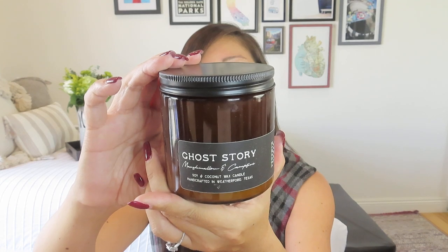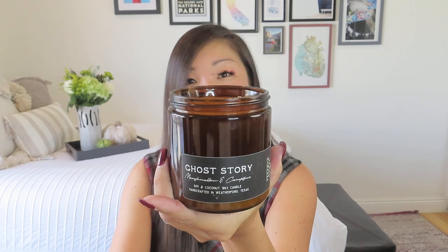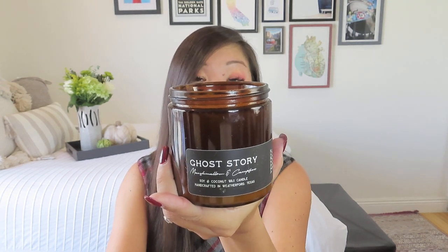Look how gorgeous and beautiful that is — this nice amber jar. That is a huge candle, which has two wicks. It definitely smells exactly like marshmallows and campfire. It's a little sweet for me personally, but a fantastic fall scent. It does have enough of that woodsy campfire scent in there that it's not overly sweet or overpowering, but I would probably burn it in short doses just because I can be kind of sensitive to sweet scents.